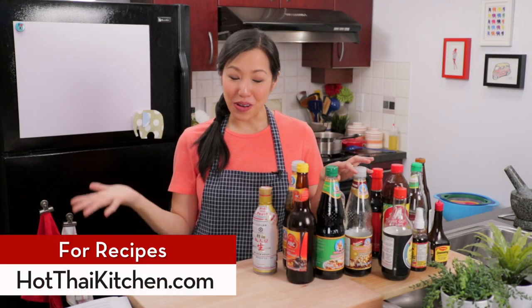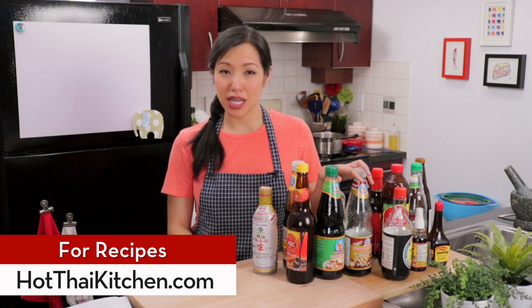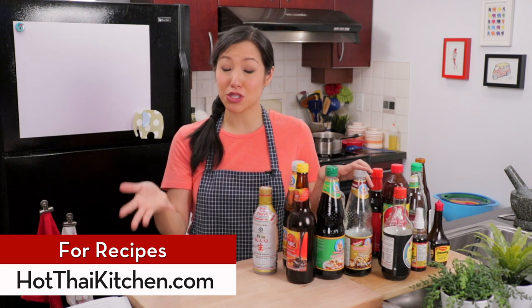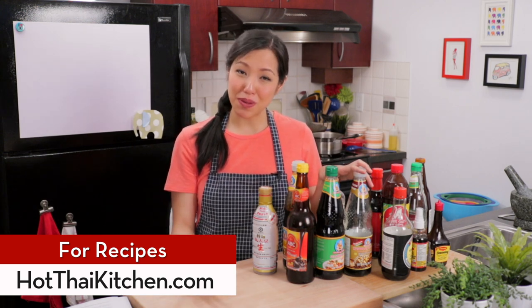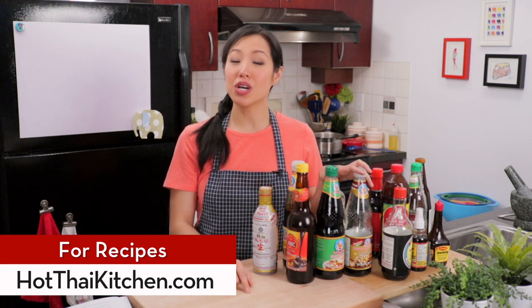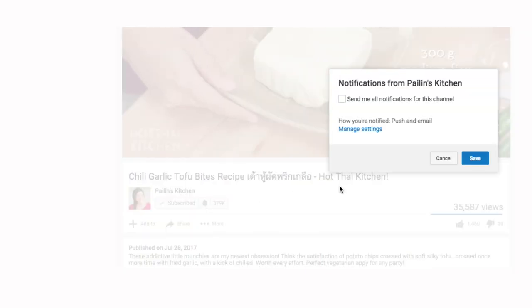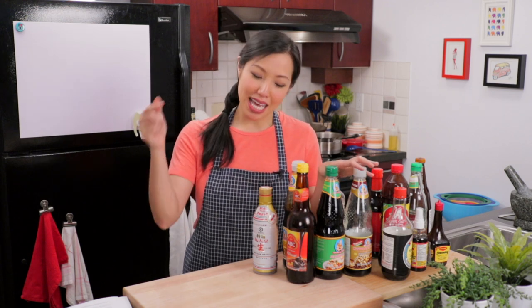And that is it! I hope you found that useful. If you have more questions, feel free to reach out to me on Facebook, Twitter, or Instagram. And if you have any soy sauce tidbits to share, share them in the comments below. If you haven't subscribed to the show, make sure you do so you don't miss an episode. Click the bell icon as well because that will send you a notification when I post a new video. And if you want to join our Patreon club, I'll put the link in the description below. I'll see you next time!